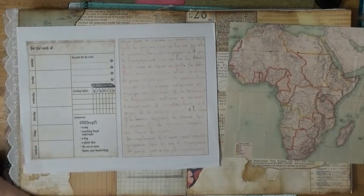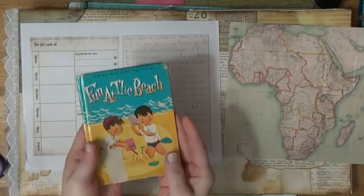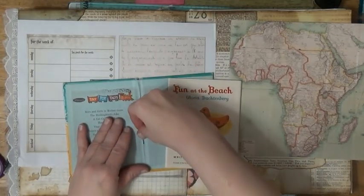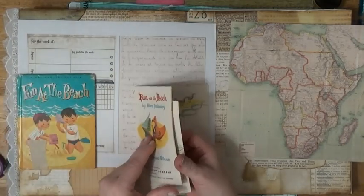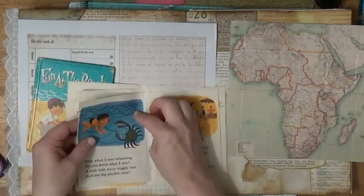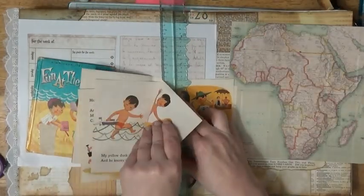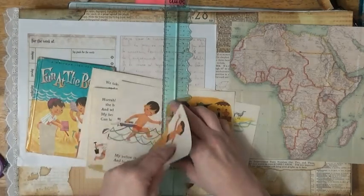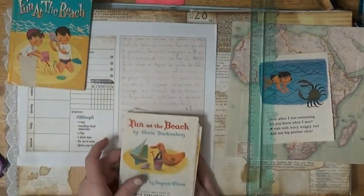The next thing is something found in the ocean. I found this little book — I have several little books that are kind of damaged, so they're just for me to use. Something found in the water — I already got the staples out, I can't get them completely out of the book, but I got the book out of the cover. I thought I would use this page right here, so I'll go ahead and rip that page out. That's going to be something found in the water.